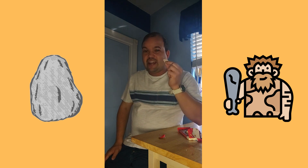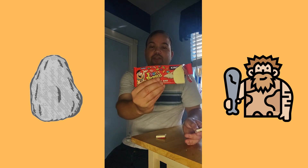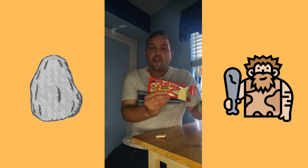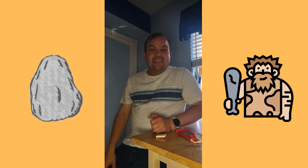I cannot recommend this product. If you like really sweet things, you'll love it. I personally do not like really sweet things. So once again, it's the Fruity Pebbles King Size Cereal Bar. And as always, remember to think outside the box.